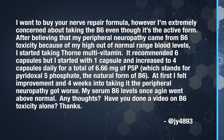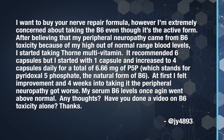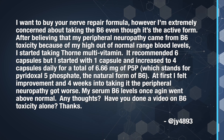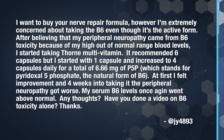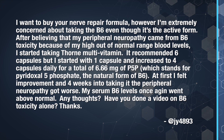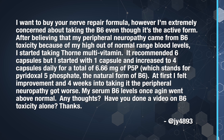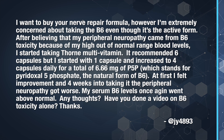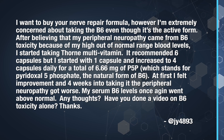jy says: I want to buy your nerve repair formula. However, I'm extremely concerned about taking the B6, even though it's the active form. After believing that my peripheral neuropathy came from B6 toxicity because of my high out-of-normal-range blood levels, I started taking Thorin multivitamin. It recommended six capsules, but I started with one capsule and increased to four capsules daily for a total of 6.6 milligrams of P5P — which stands for pyridoxal 5-phosphate. At first I felt improvement, but four weeks into taking it, the peripheral neuropathy got worse and my serum B6 levels once again went above normal.